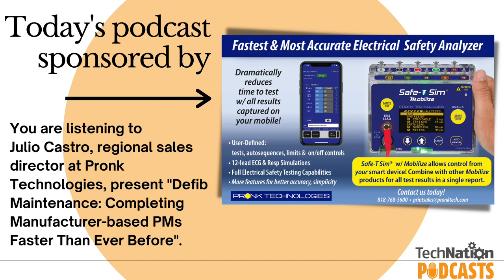Welcome to Podcast on TechNation — a series of podcasts focused specifically on the biomedical and HTM industry. Episodes are added monthly. Listening to each episode is eligible for one CE credit from the ACI. At the conclusion of this episode, you'll be able to access a link that will take you to a quick survey and download your certificate once you submit it.